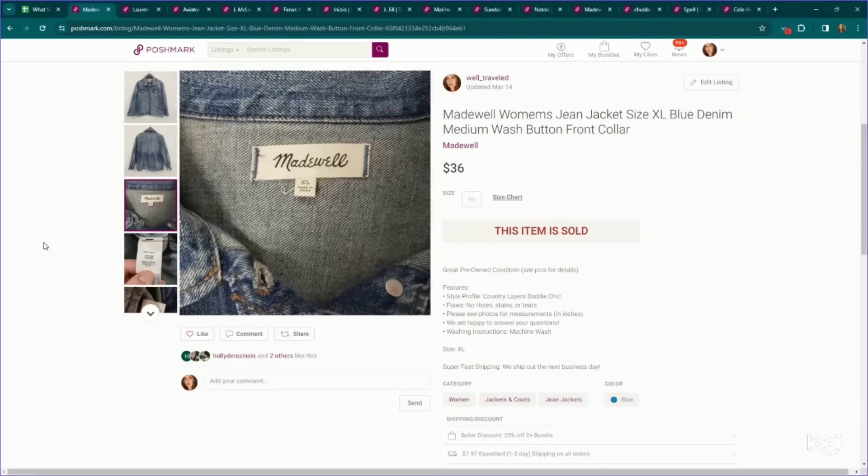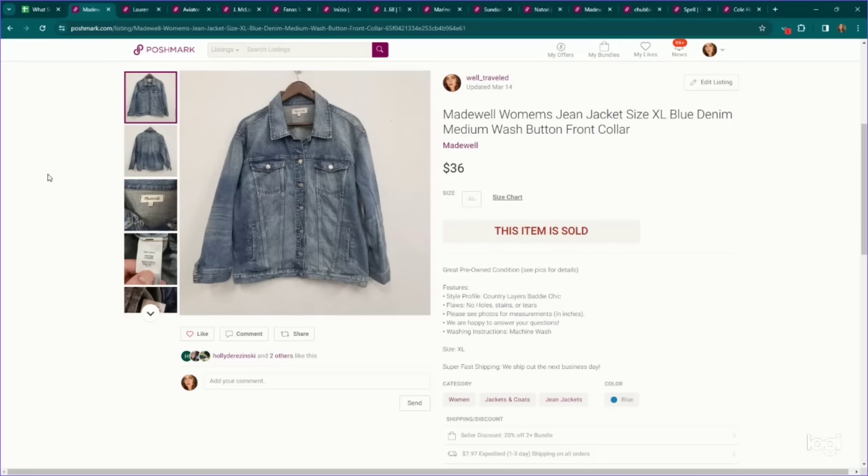This is just a Madewell jacket. However, some factor stacking here — it is a larger size XL, a more substantial piece in a denim jacket, and it went for $36.